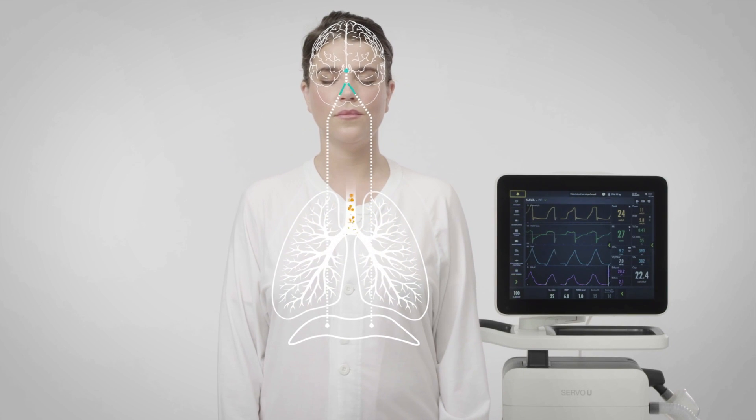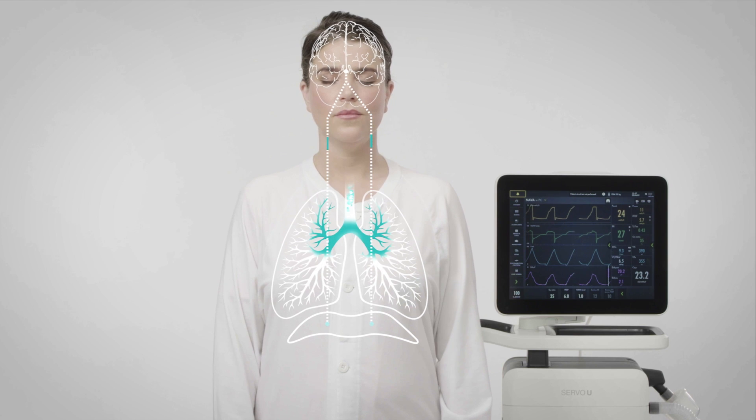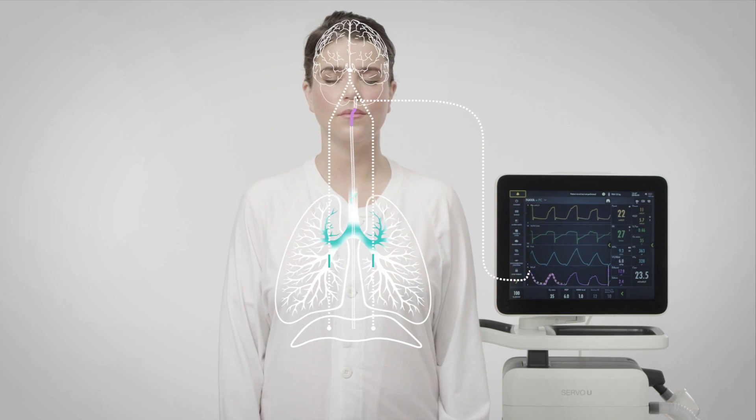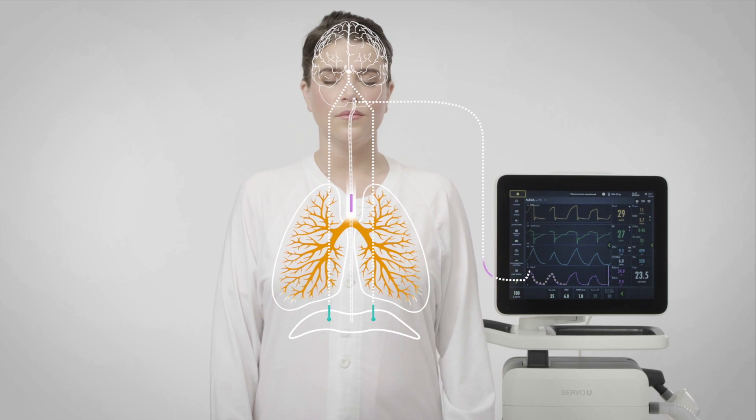Studies have shown that this makes the patient more comfortable, and because the breathing muscle is kept active, there is a potential for the patient to come off the ventilator more quickly. Ultimately, the aim is to prevent any damage to the lungs and other organs and get the patient off the ventilator safely, seamlessly, and as soon as possible — so they can breathe normally again.